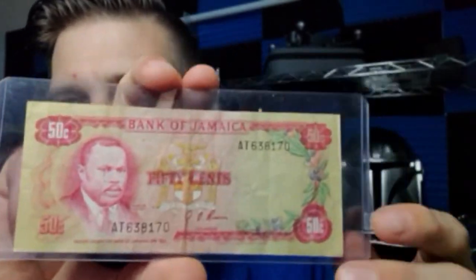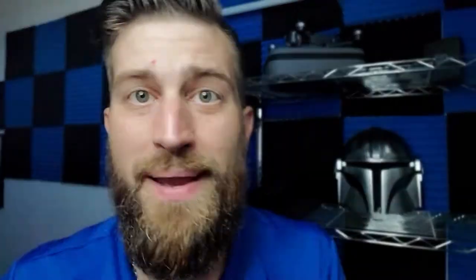First and foremost, go ahead and check out Monday's video — you guys can enter to win this awesome prize: a Bank of Jamaica 50 cents. If you want to win, go back to the last video, comment down below, hit the like button, make sure you subscribe, and I'll send it to you in the mail.